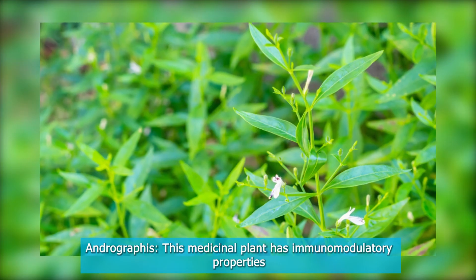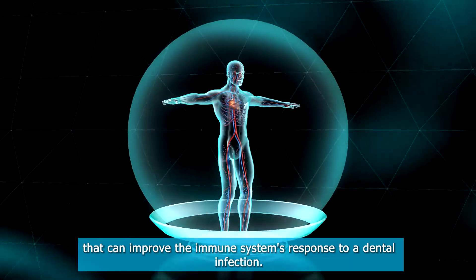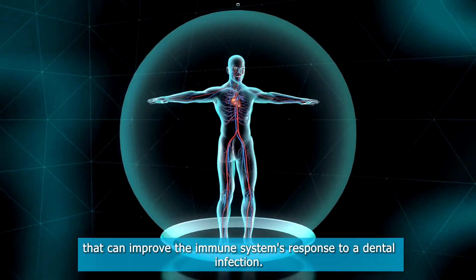Andrographis: This medicinal plant has immunomodulatory properties that can improve the immune system's response to a dental infection.